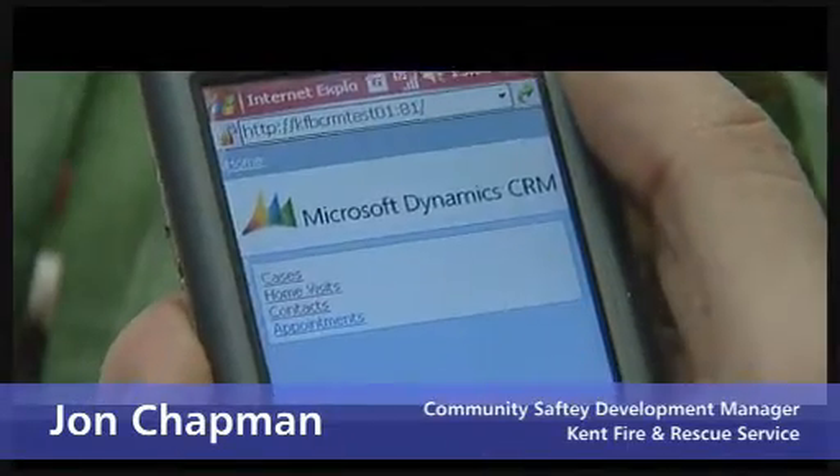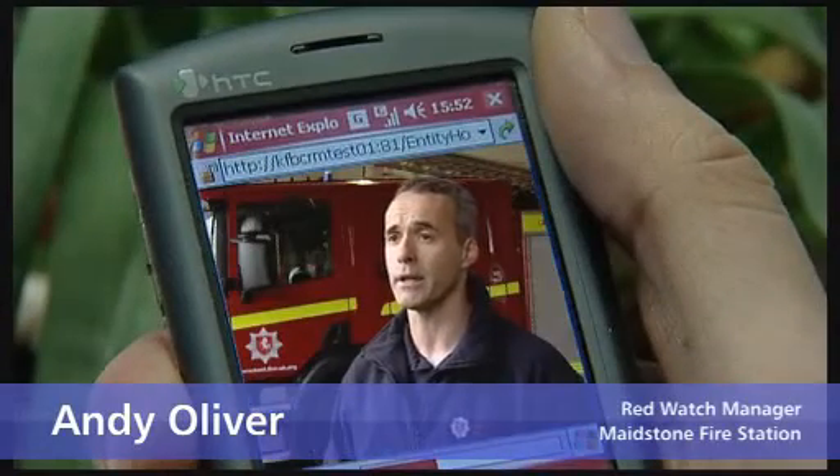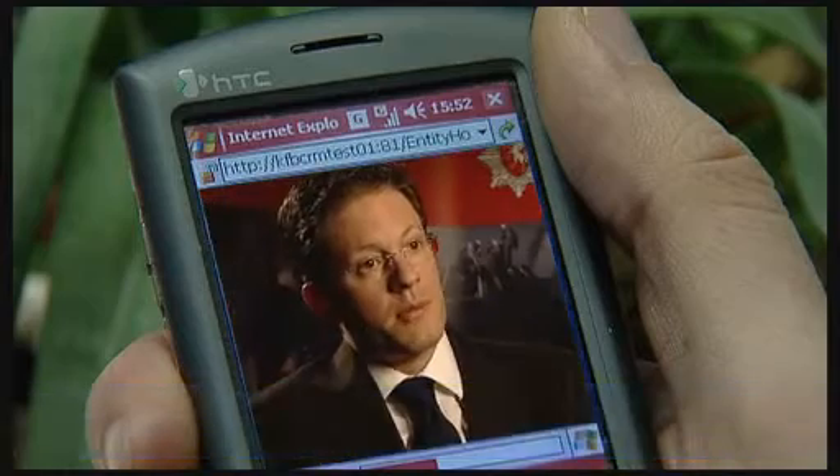There is a facility within the CRM that allows us to complete the Home Fire Safety Check on a handheld device such as a PDA. Once we undertake the checks, the results are then immediately updated at headquarters and the job is considered completed. Previously with the paper form being sent through, it wasn't uncommon for us to lose checks.